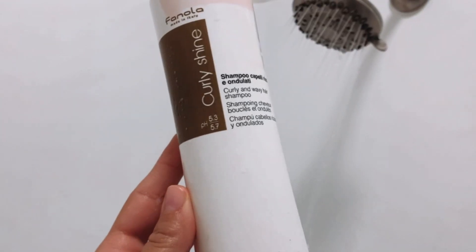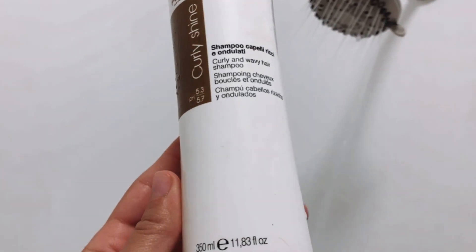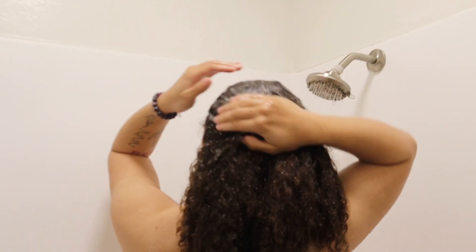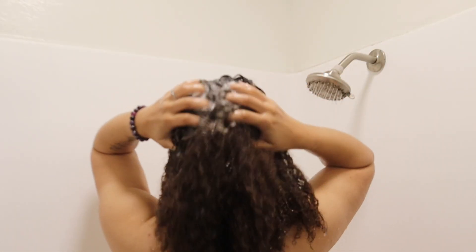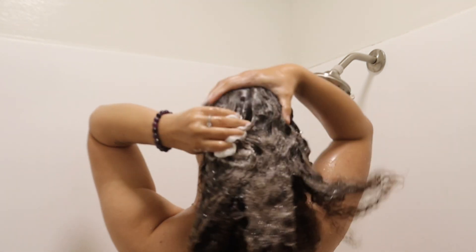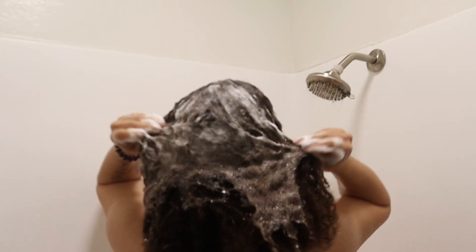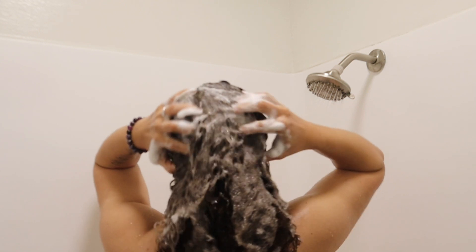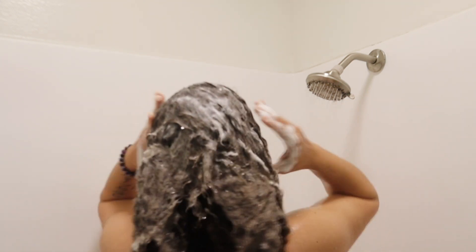This is the best shampoo I have used in such a long time. It's by Fanola and I really love this product. It is amazing. When I tell you it's amazing — it leaves my hair so silky, so soft and just refreshed, and I feel like it gets really clean. So I'm going to go ahead and massage this product in my hair.